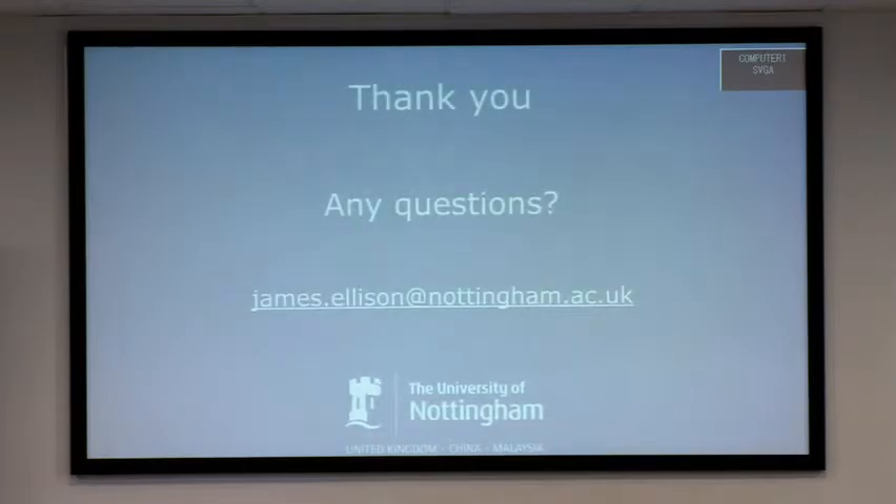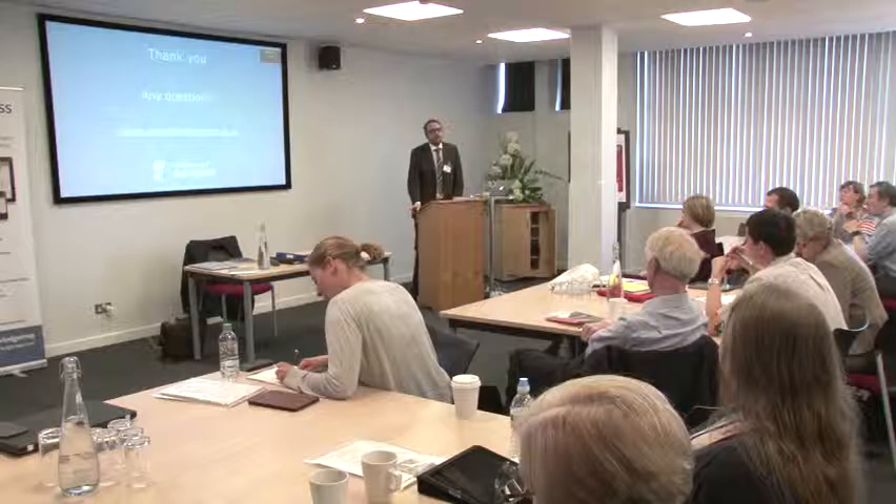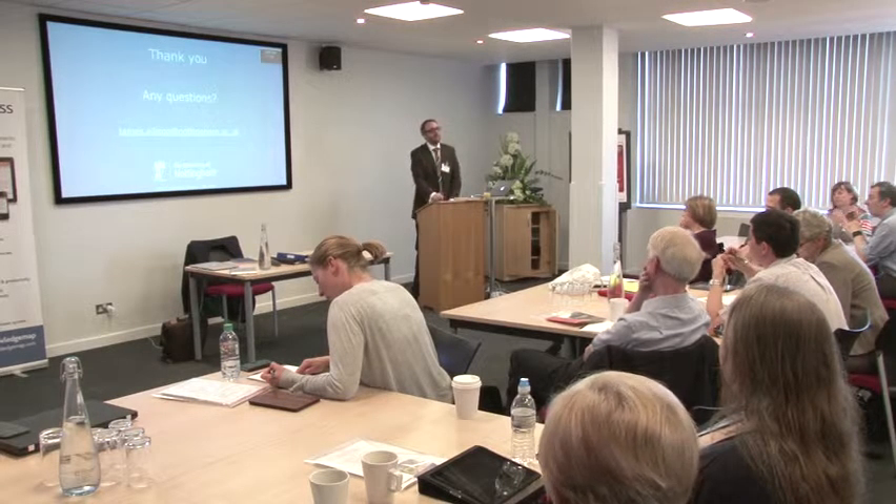That's everything from me. If anyone has questions now that would be fantastic, or feel free to email me — I'm happy to take questions, comments, and discussion.